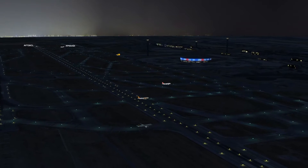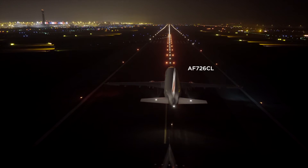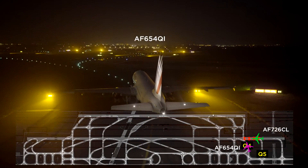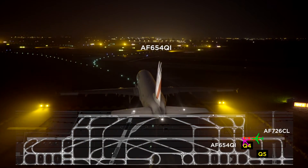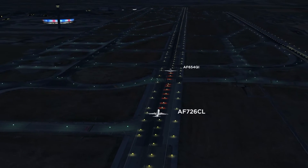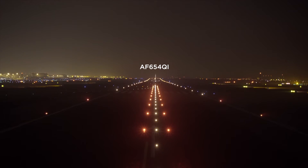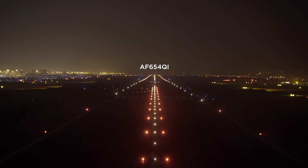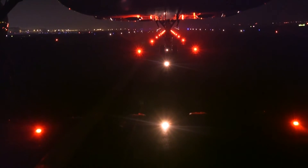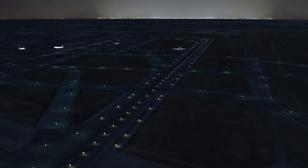Numerous aircraft are crossing the runway at its far end. The take-off hold lights are on. Air France 654, Quebec India, is cleared to line up from Quebec 4. He will take off in front of Air France 726 Charlie Lima. The THL will extinguish as soon as Air France 654 Quebec India is about to lift off.